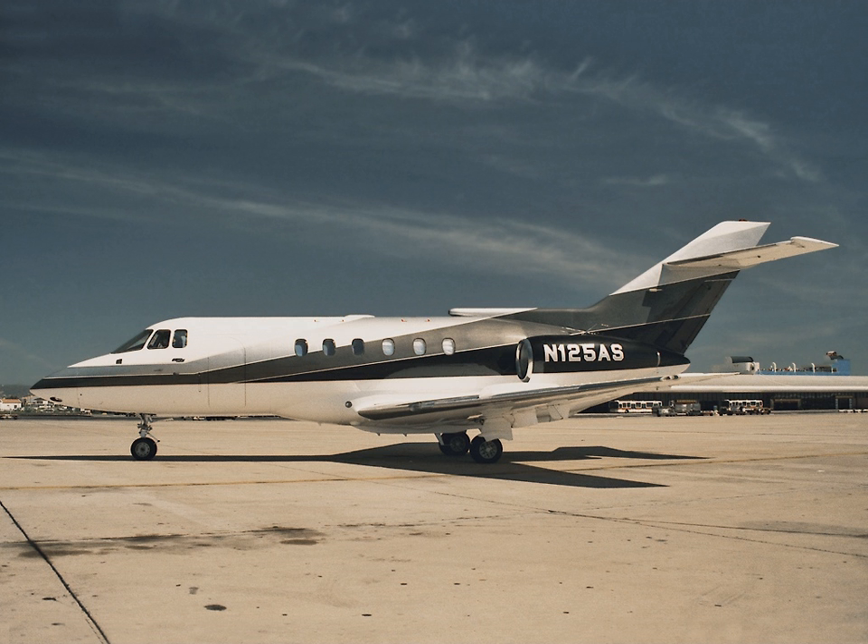The first flight of the clean-sheet Learjet 45 was on 7 October 1995. All of the 642 aircraft built since then have been powered by two 3,500 lb-force TFE-731 engines. Powered by two 2,300 lb-force Williams FJ-44s, the 12,500 lb Beechcraft Premier I light jet made its first flight on 22 December 1998. Nearly 300 had been made before production stopped in 2013.